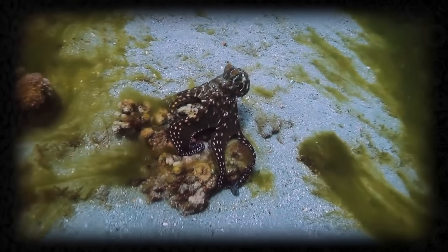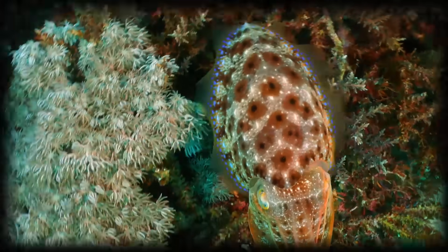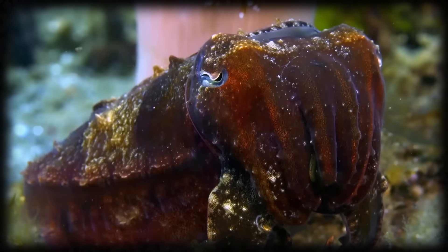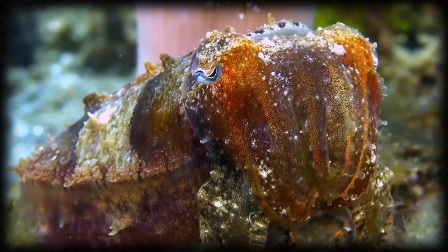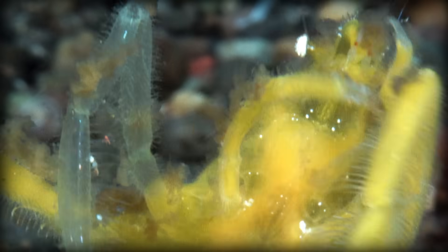Unlike many other camouflage experts that we've talked about before, like the octopus or cuttlefish, who've evolved complex color and texture-changing systems to help them blend into their surroundings, decorator crabs have gone the opposite way — they simply learn to pick stuff up and stick it to themselves. Don't work hard, work smart.